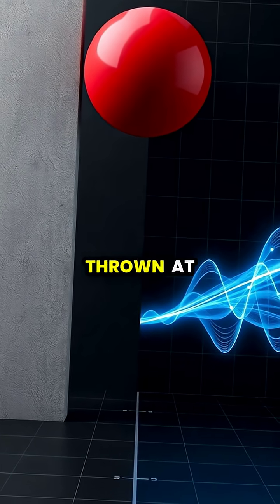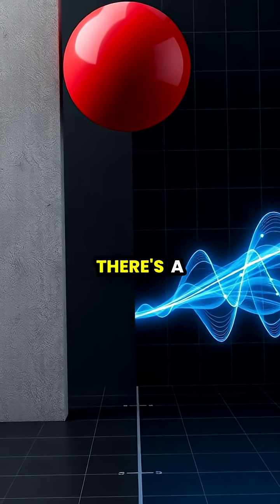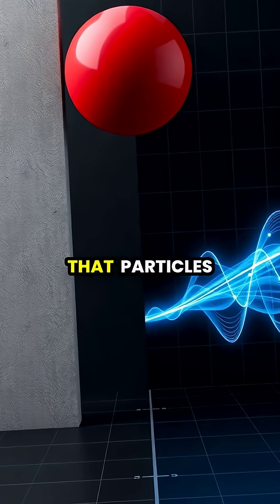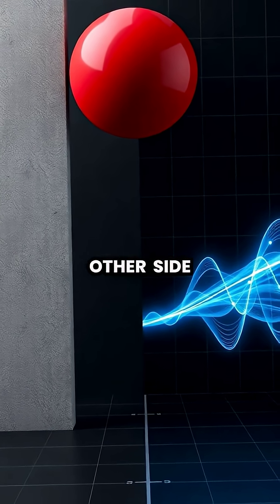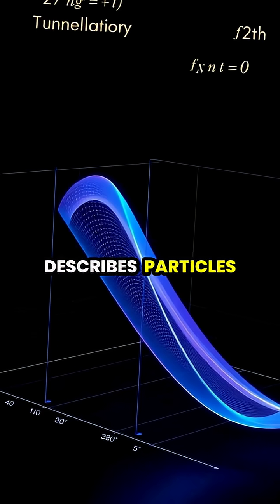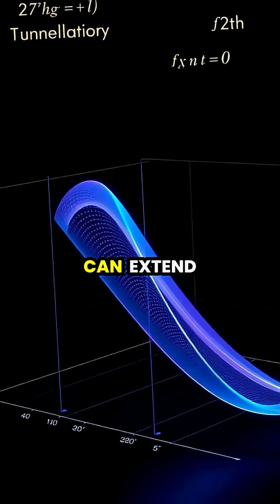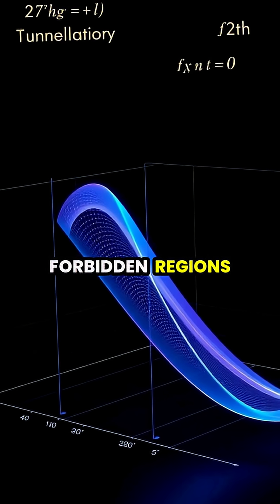In the classical world, a ball thrown at a wall always bounces back, but in the quantum realm, there's a calculable probability that particles will appear on the other side. This phenomenon occurs because quantum mechanics describes particles not by their exact positions, but by probability distributions that can extend into classically forbidden regions.